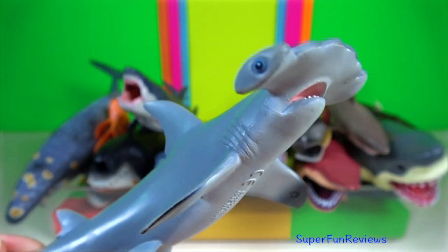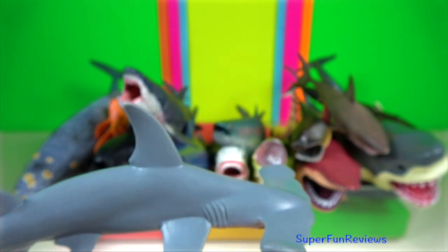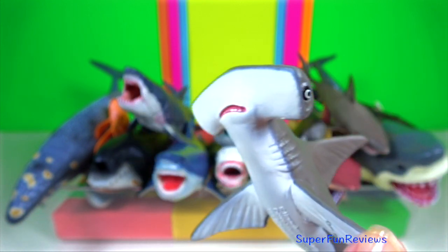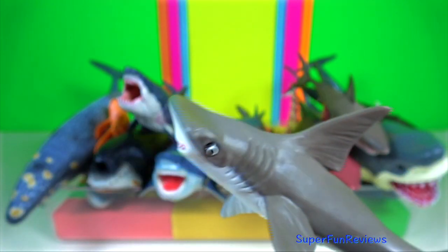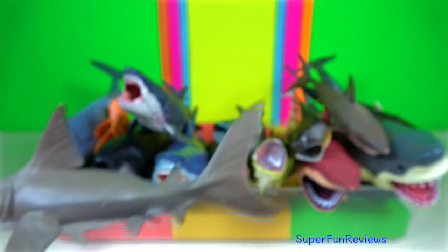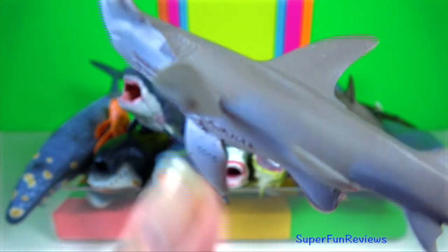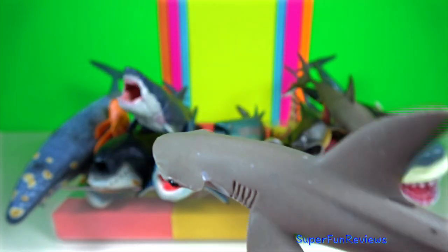Hammerhead shark — their cephalofoil has evolved in part to enhance the animal's vision. This allows them 360 degrees of vision in the vertical plane, meaning the animals can see above and below them at all times. Bonnethead shark is related to the hammerhead shark.